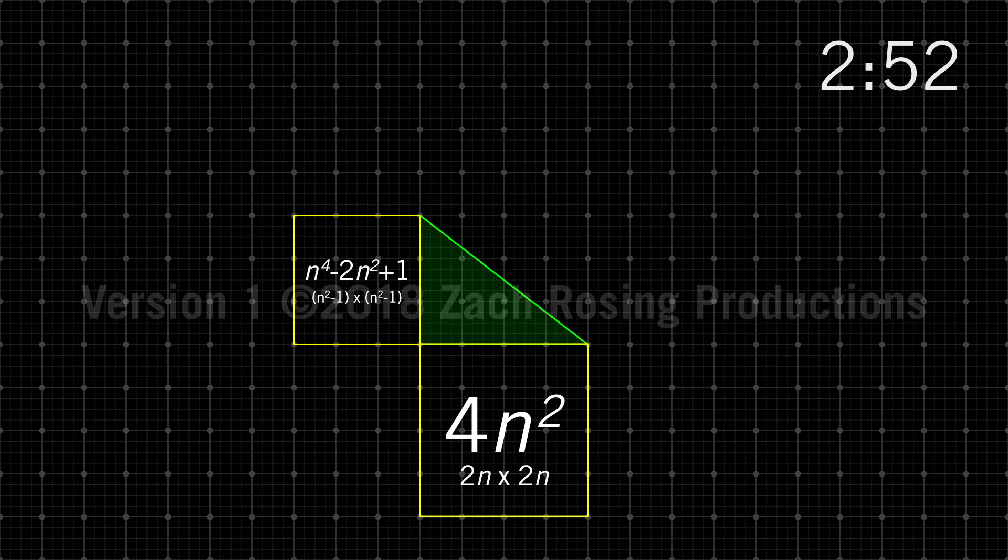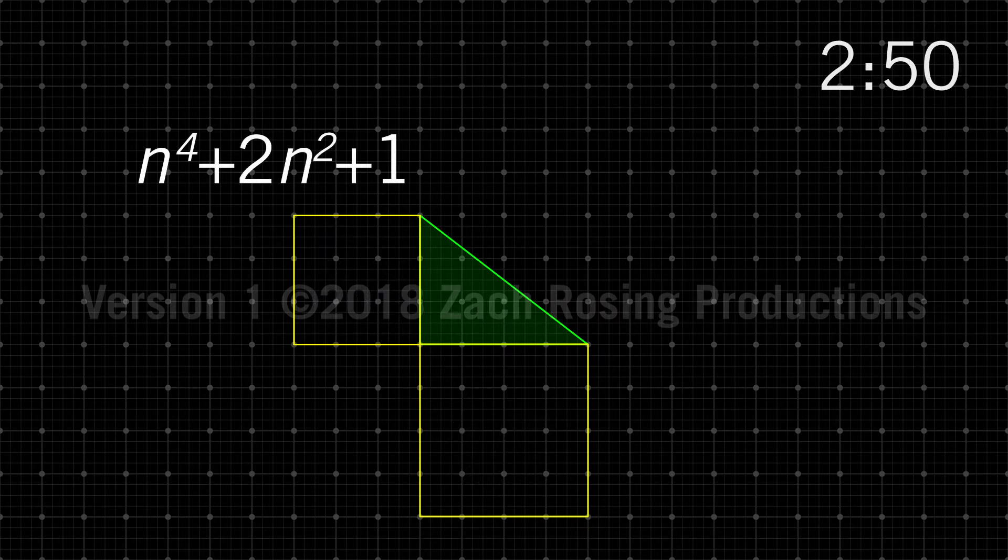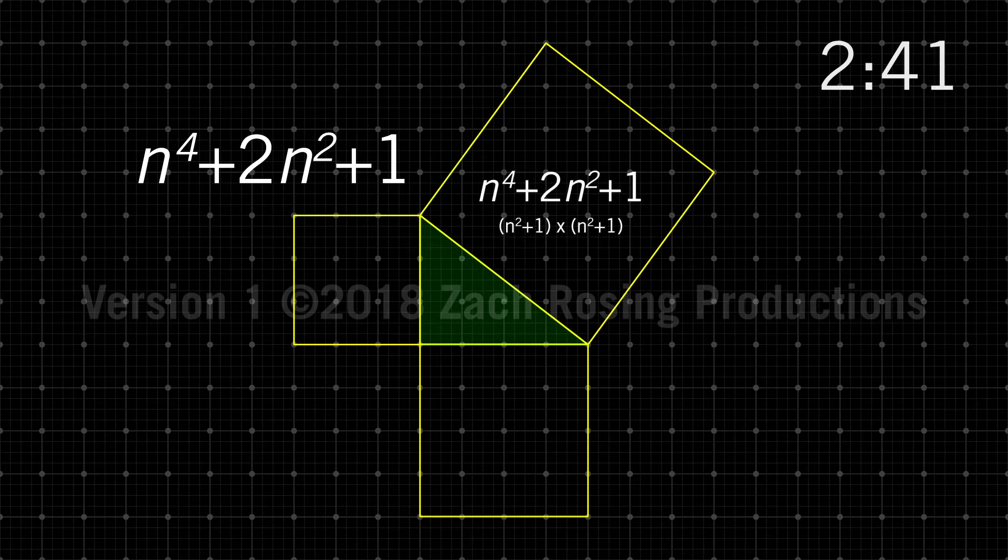Now, if we add these two squares together, this equals n to the fourth plus 2n squared plus 1. Now we need to find the area of the square on the hypotenuse, which is n squared plus 1 times n squared plus 1, which equals n to the fourth plus 2n squared plus 1 — which is the same term.